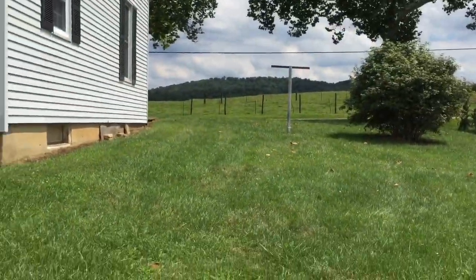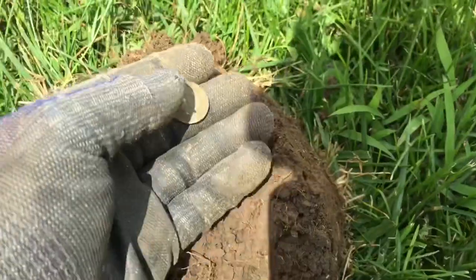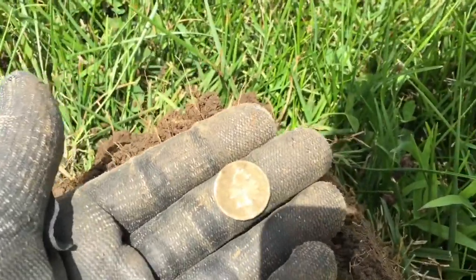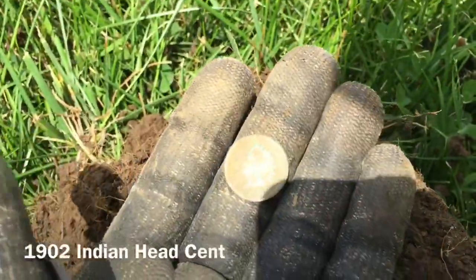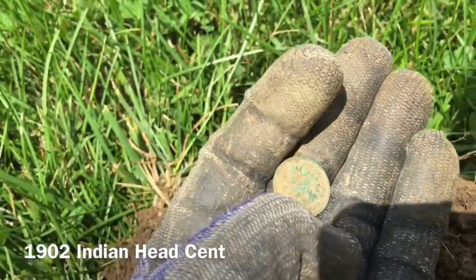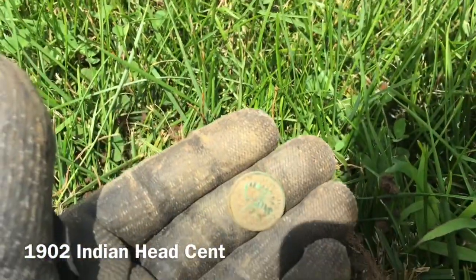Came down the back clothesline working in the back. Dug a memorial then slipped the next plug — another Indian Head Penny! Maybe an 02. Looks like I might have given it a little kiss but let's see — yeah, it looks like a 1902 guys. She'll clean up. Four Indians in the yard for me today, happy with that. On to the next.